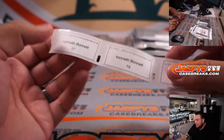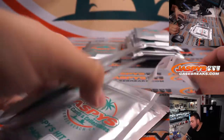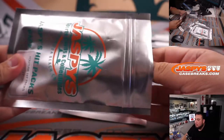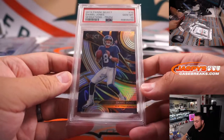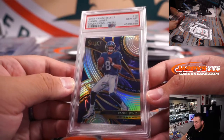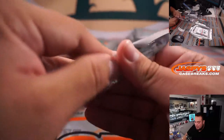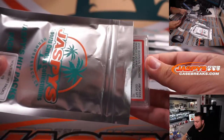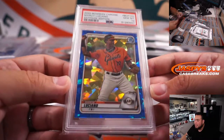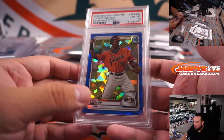Kenneth B with 17 and 19. Number 17 — Daniel Jones, that is a Rookie Sensations Prism insert, PSA 10, silver as well. Nice little Danny Dimes playing the Raiders this weekend. And number 19 — Marco Luciano, that is a Sapphire Edition Bowman Chrome 2020 PSA 10. Very nice. Good prospect there for the Giants.